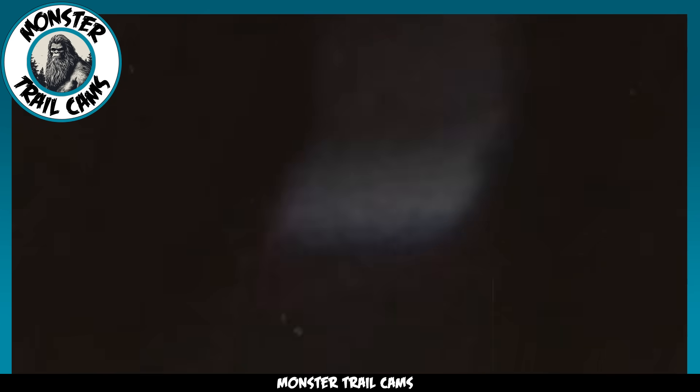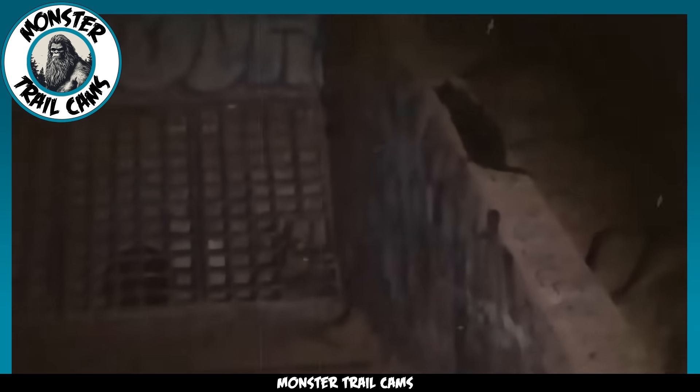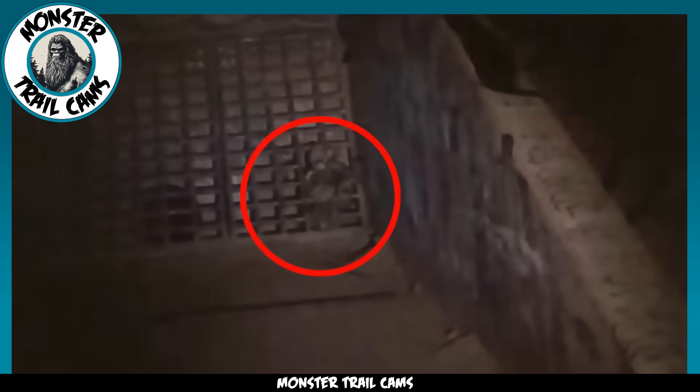Next, we have two boys out at night exploring a creepy location around their hometown. If you've ever seen the movie IT, you'll know to stay well enough away from sewers — but that's exactly where these two boys end up. The footage isn't the clearest since it was taken in low light conditions, but we can clearly see a large grate over a foreboding-looking sewer entrance. Look to the right side of the grate and you will see a creature rising from a crouching position. But what is it?